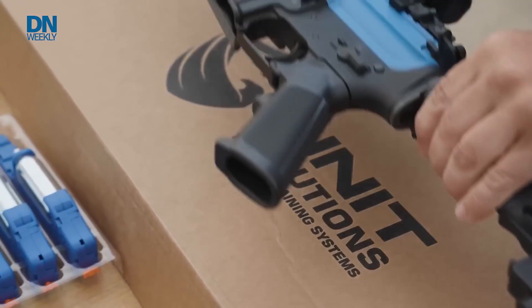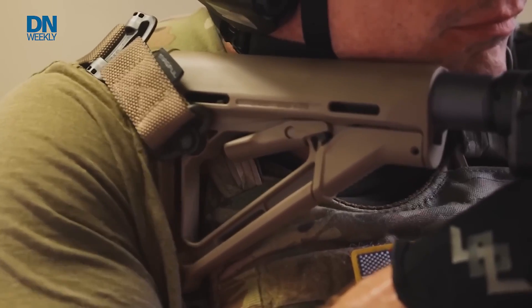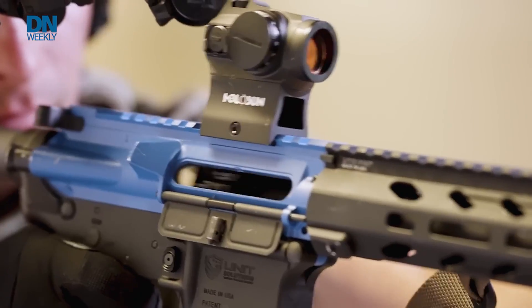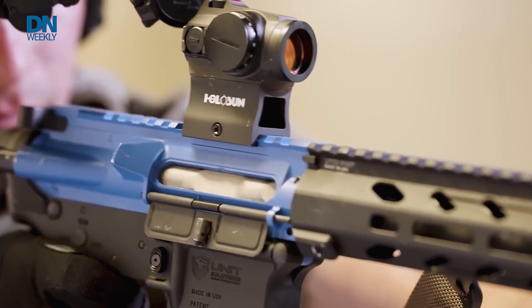Now what it doesn't do is recoil. This other system they're also experimenting with is Unit 4, and Unit 4 does the actual recoil. One thing you can't get when you're at the barracks is recoil because you can't fire a live round — but with this system, you can simulate that and have the recoil affect the shooter.